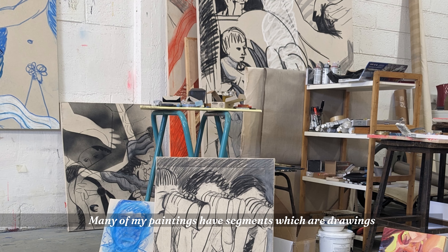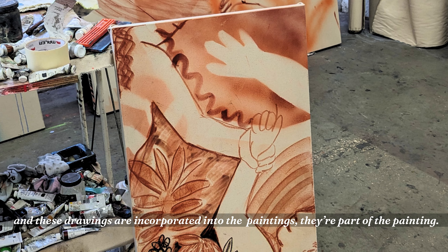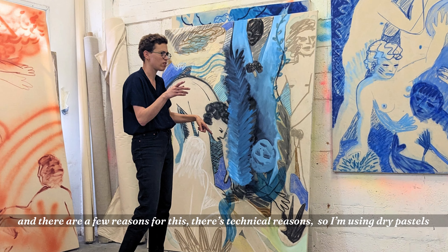Many of my paintings have segments which are drawings, and these drawings are incorporated into the painting. They're part of the painting, and there are a few reasons for this.